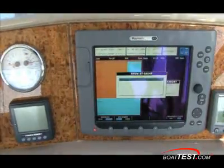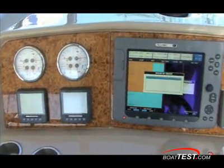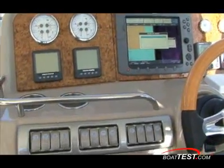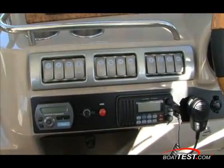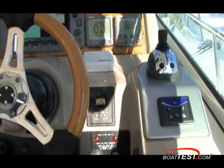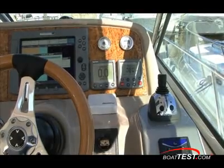Light burl wood dash inserts and wood tilt wheel brighten up the helm. Lavorsi multifunction gauges above the Volvo Penta engine displays are just to the left, with a row of rocker switches below, and in the last level is the stereo remote control and marine VHF radio. Directly behind the wheel is an optional Raymarine E120 color display with 3-inch gauges above, the autopilot, and digital depth finder to the right of the wheel.